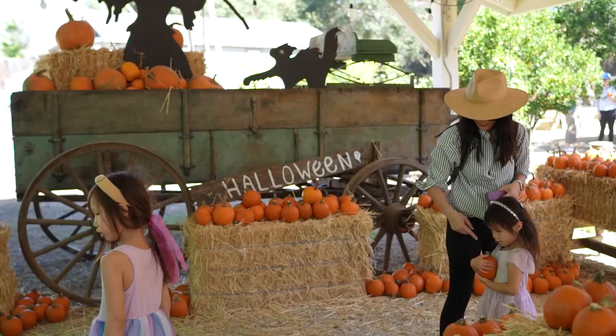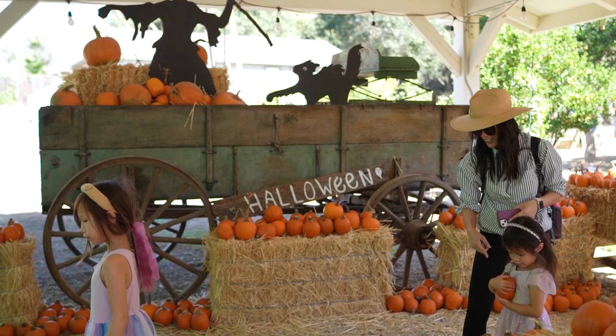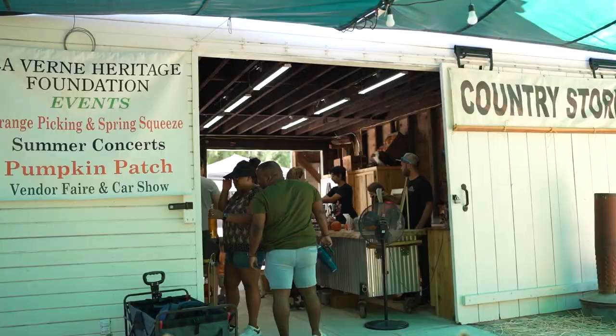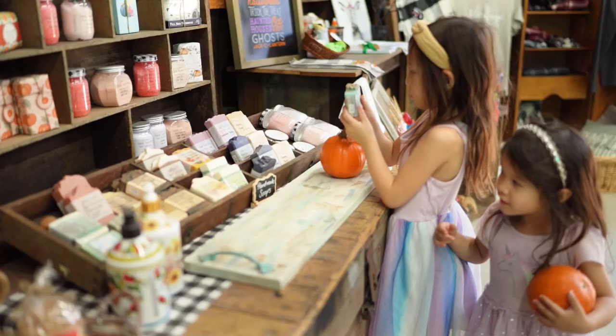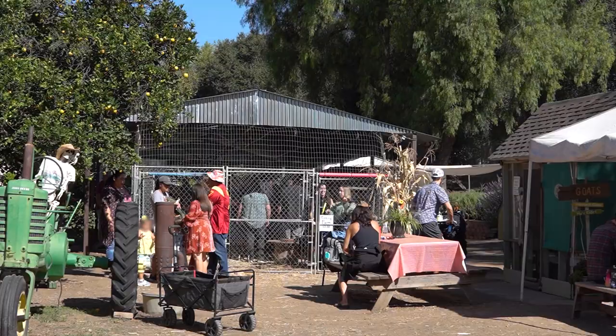The pumpkin patch offers an assortment of pumpkins with different sections to choose from and it's set up right next to the white barn that doubles as their store. The county store is where you can purchase tickets, seasonal decorations, jams, and other handcrafted artisan goods.